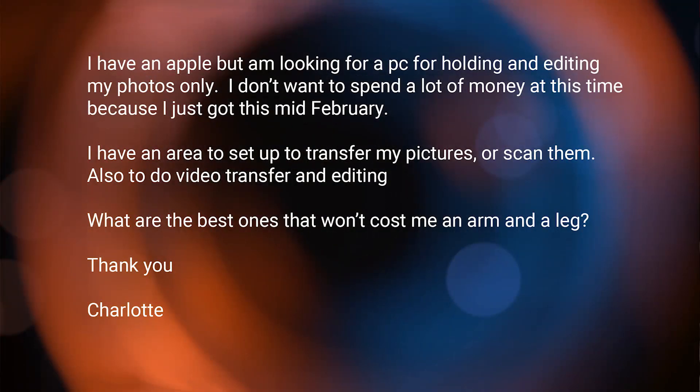I got some email that was sent to the show — that's HOP at twit.tv. You can always send your emails there with image critiques, feedback, and questions. This email comes from Charlotte and it reads: 'I have an Apple, but I'm looking for a PC for holding and editing my photos only. I don't want to spend a lot of money. I have an area set up to transfer my pictures or scan them, and also to do video transfer and editing. What are the best ones that won't cost me an arm and a leg? Thank you, Charlotte.'